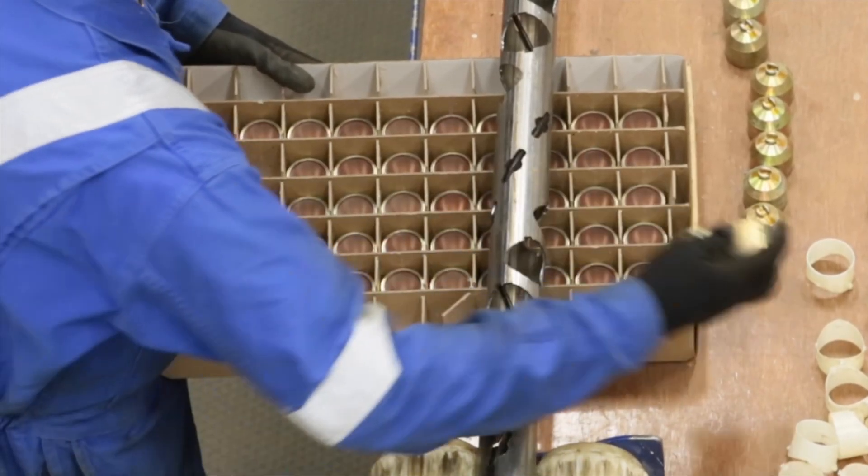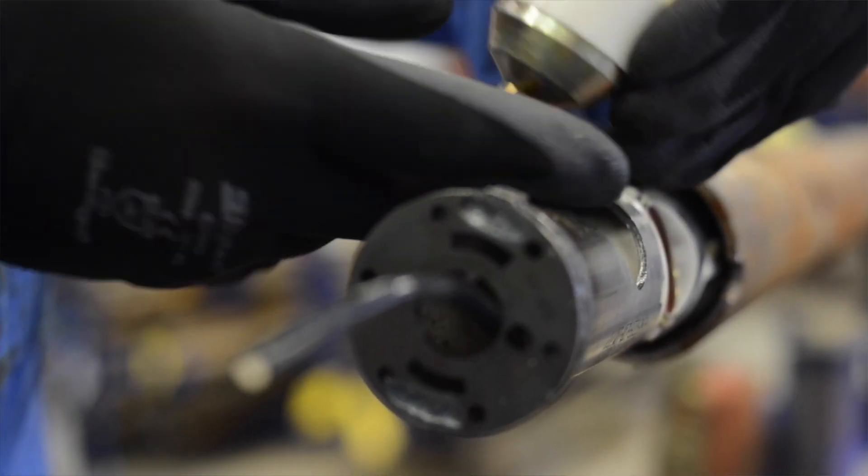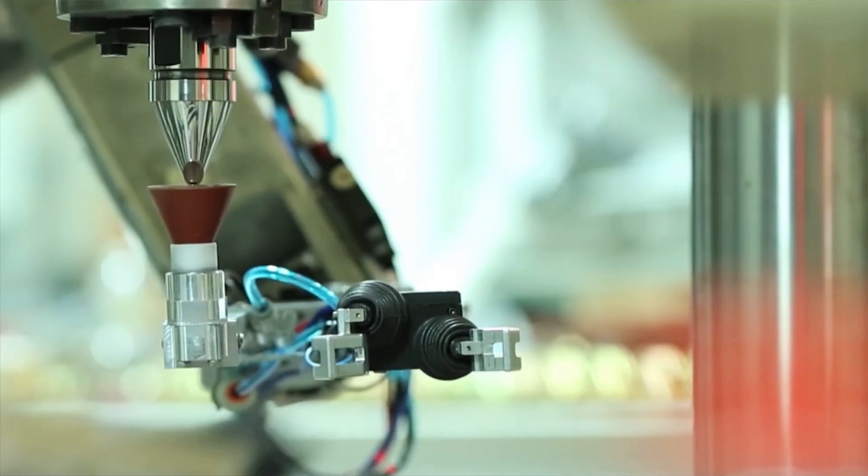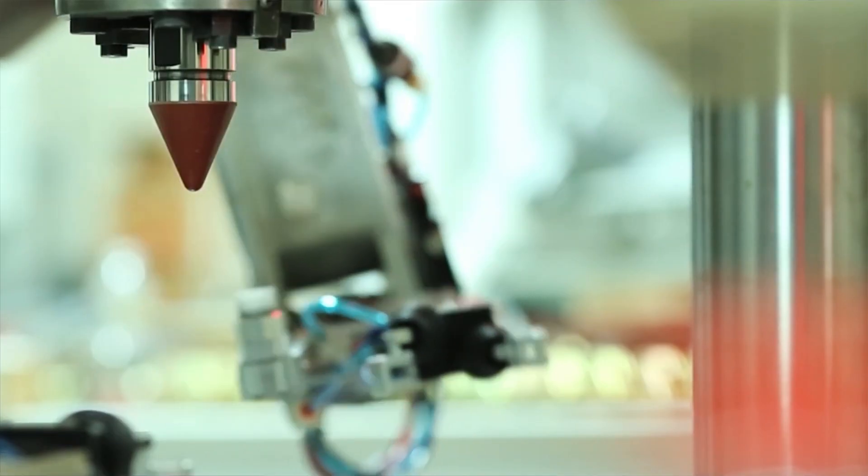Shape charges guarantee consistent, repeatable performance. Every single charge is manufactured in our shape charge manufacturing facility. It has advanced automation embedded into every single process that we do to manufacture shape charges. This advanced automation enables us to provide consistency and reliability in every single step of the shape charge manufacturing process.